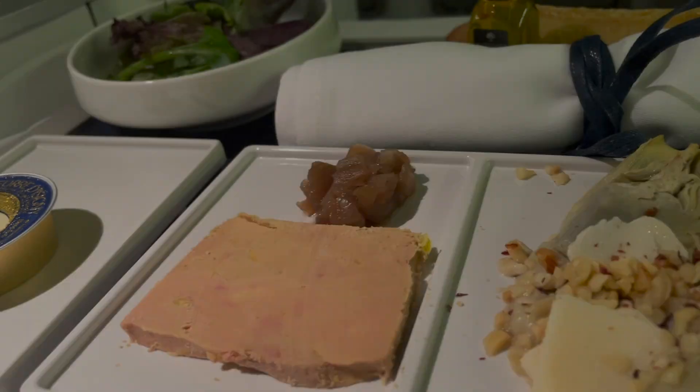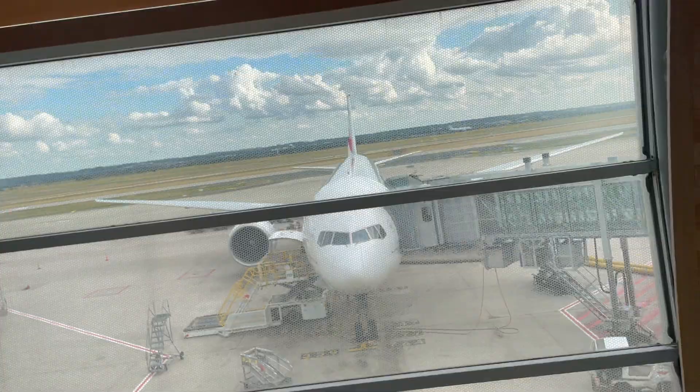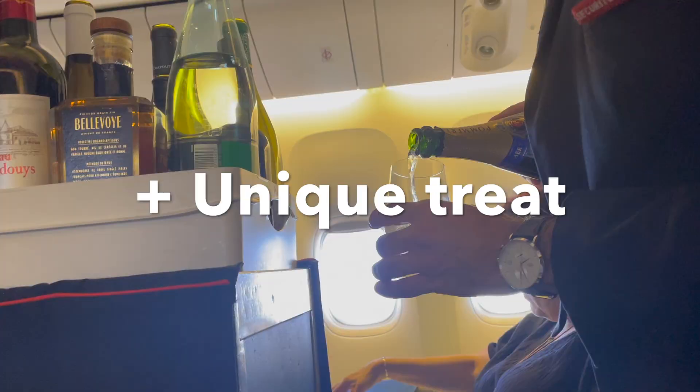Wait, Faux Gras? And Beef Cheeks? Yo Air France, your business class is fancy. Today I'm taking a short haul Air France business class flight on its 777-300. Later on I'll tell you how cheap I was able to get this Charles de Gaulle Paris to Cairo flight and tell you about one of the fanciest treats I've ever experienced on a trip.